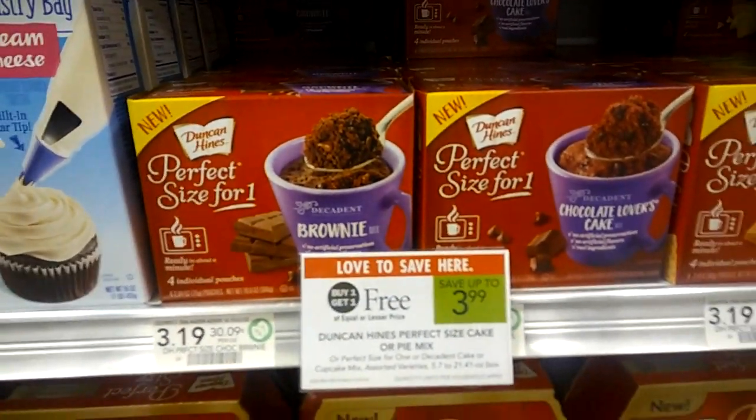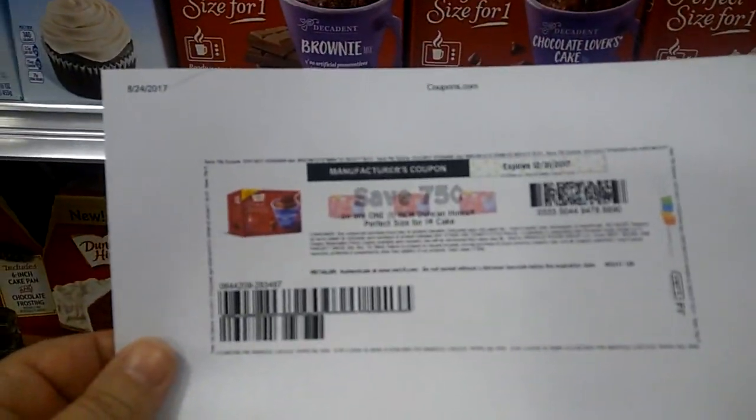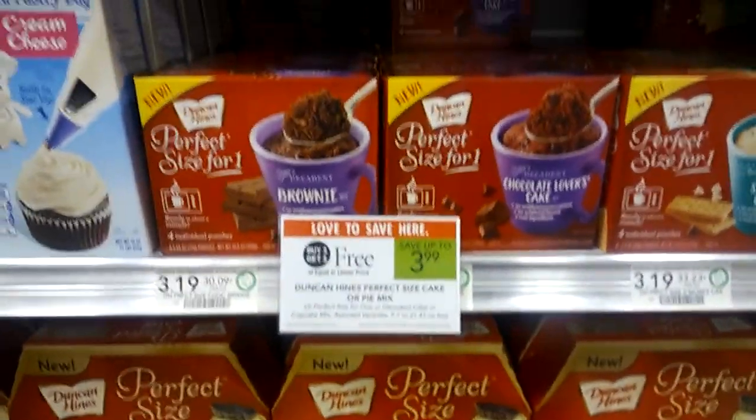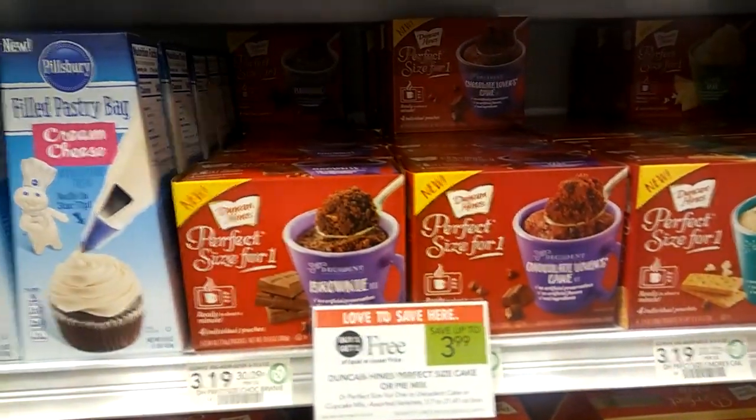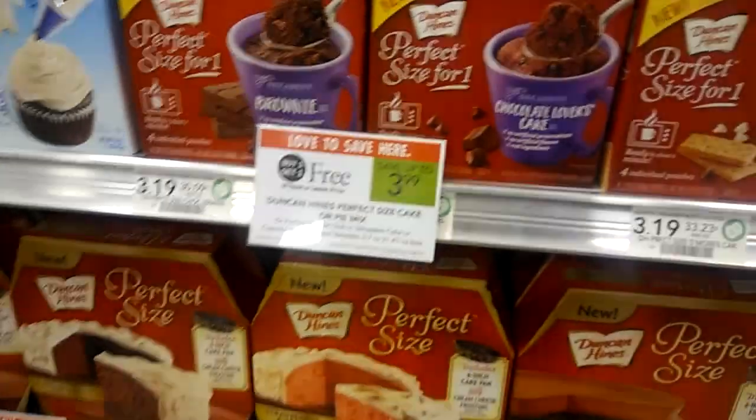I bought these on the last sale and they're super good. They're BOGO this week at $3.99 and there's a $0.75 off printable coupon. Additionally, there is a $0.50 insert coupon as well, but it's a better deal with the $0.75 off printable coupon.